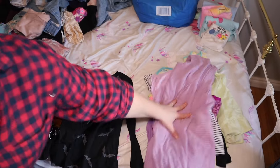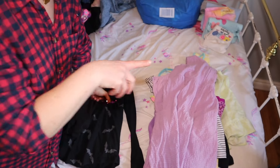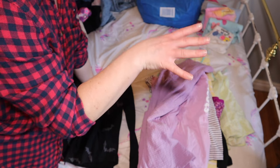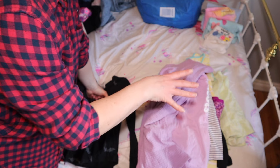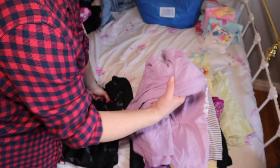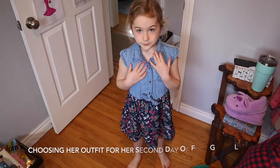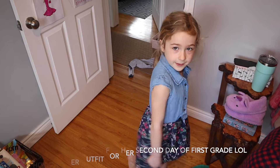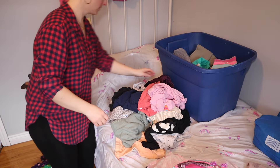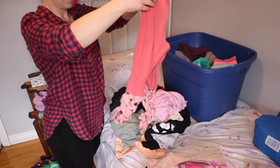Over here I'm making a spring pile — items I either want her to try on for this spring or I know for sure are going to fit. I want to see what we have, check our inventory, do a count, maybe get rid of things we don't need, and then make a list of items we do need. I also try to make decisions as quickly as possible and be as realistic as possible.